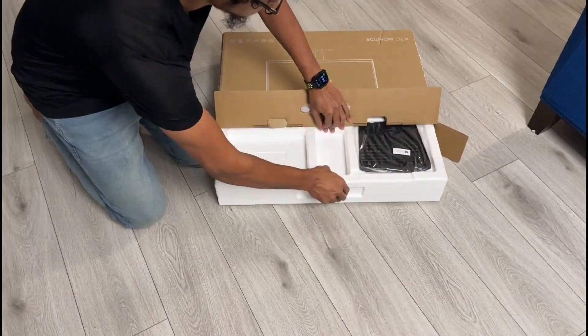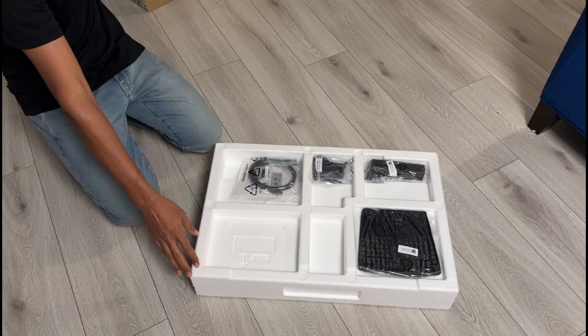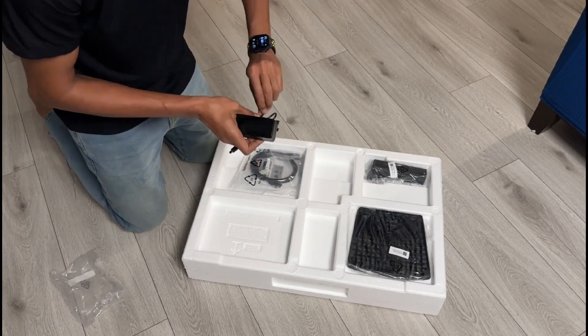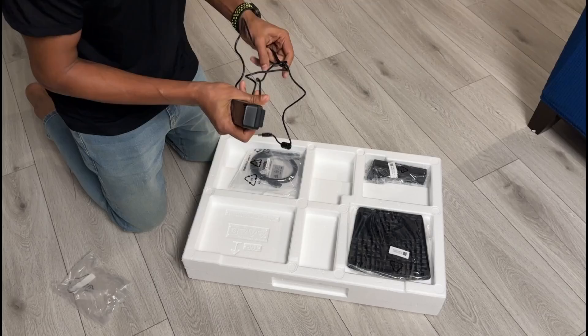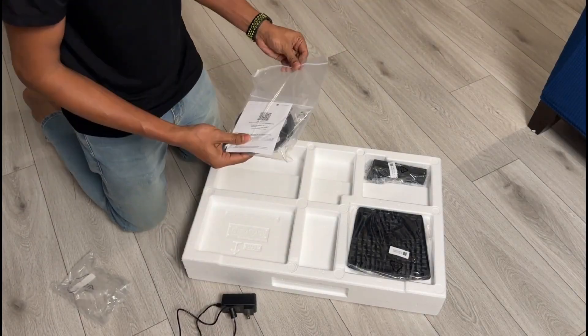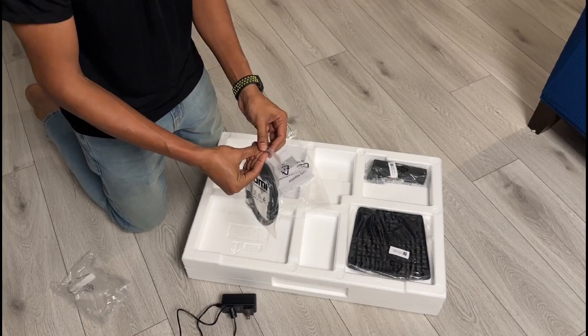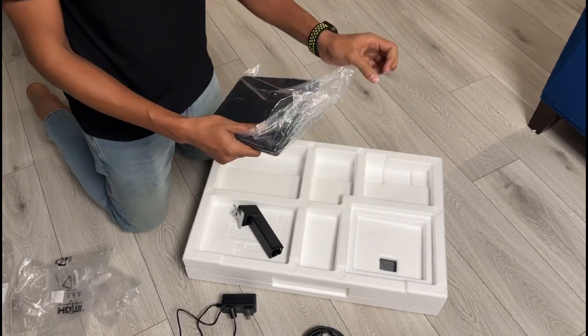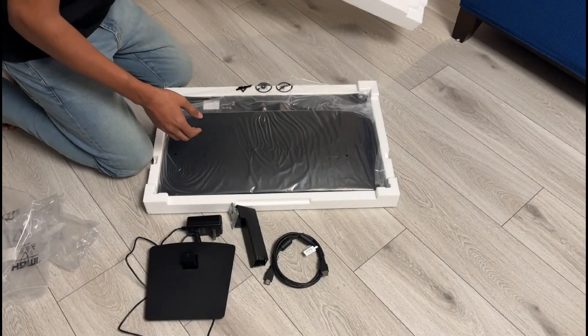Right out of the box, you will get everything you need to set up the monitor. Inside, you will find the 27-inch QHD 100Hz PC monitor itself, a sturdy base, a warranty card, a quick start guide, a single cable, and an adapter. The packaging is minimal yet secure, ensuring your new monitor arrives in pristine condition.